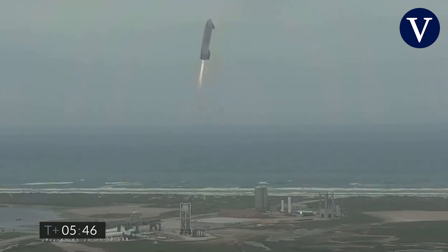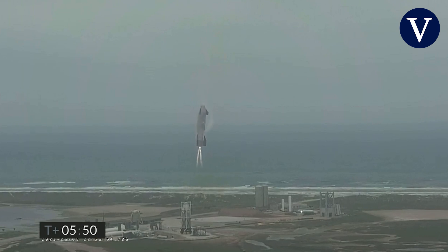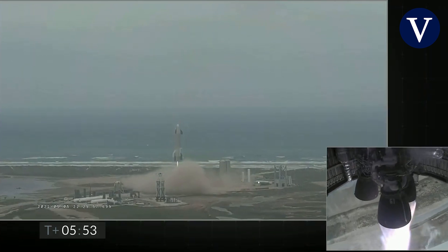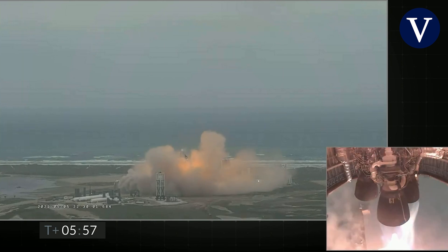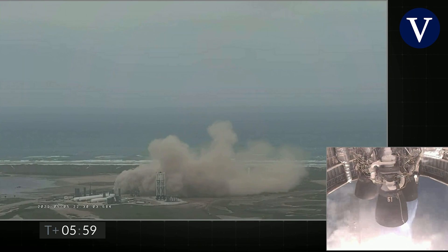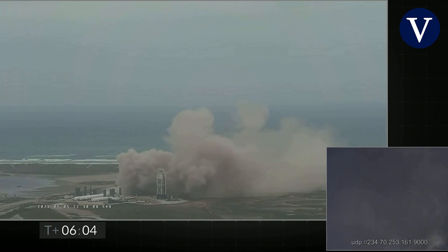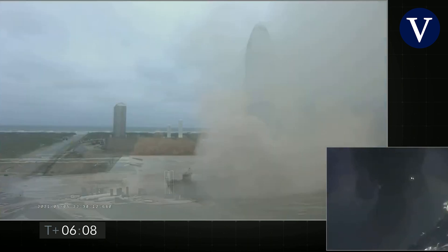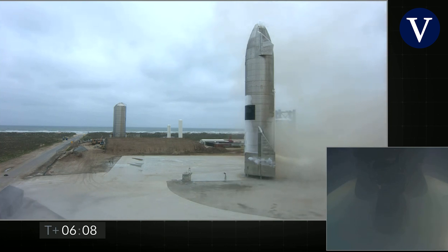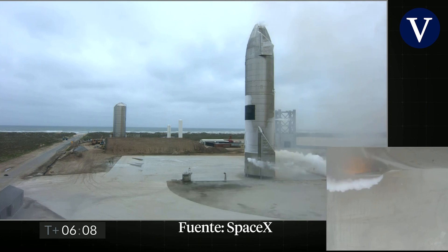And we have ignition. Starship heading back to the landing zone.